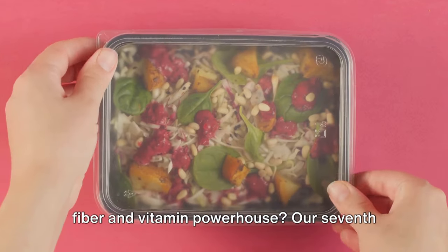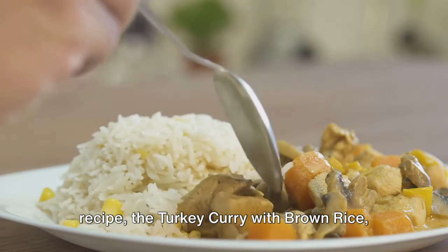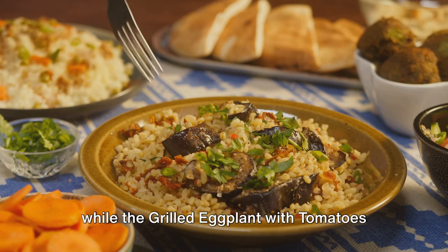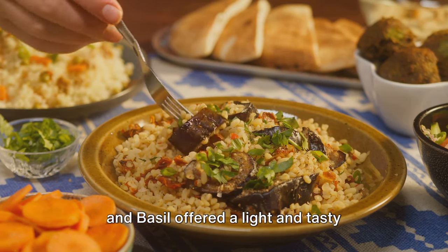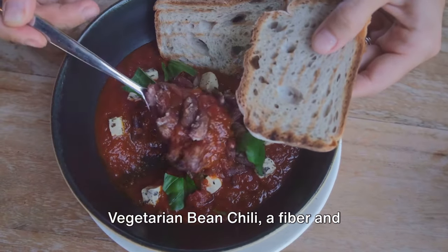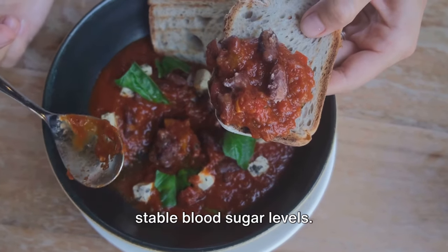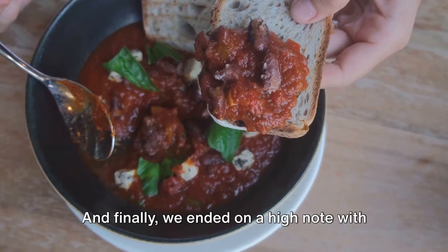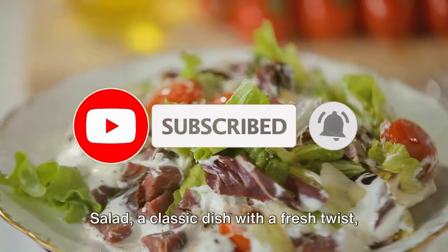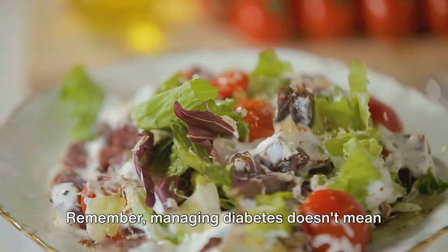Our seventh recipe, the turkey curry with brown rice, took us on a flavorful aromatic journey, while the grilled eggplant with tomatoes and basil offered a light and tasty alternative for those balmy summer days. We then spiced things up with the vegetarian bean chili, a fiber and protein-rich meal that aids in maintaining stable blood sugar levels. And finally we ended on a high note with the beef steak with arugula and tomato salad — a classic dish with a fresh twist, ideal for a special dinner.